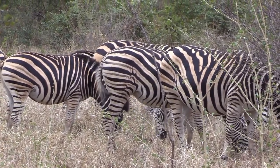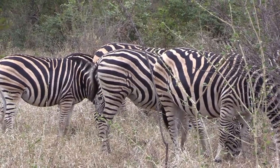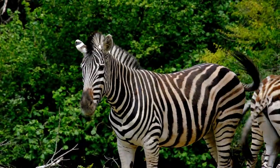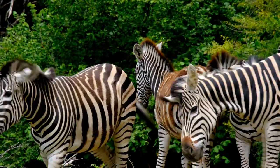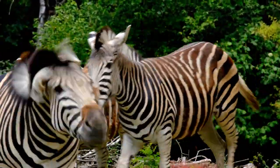When the foal is old enough to travel, the foal and its mother move. Zebras have different ways of communicating, including wide-open eyes and bare-toothed expressions. They bark, yell, and snort to get their point across.